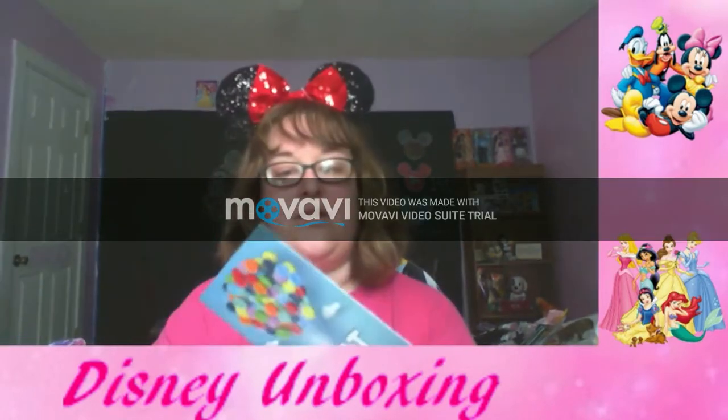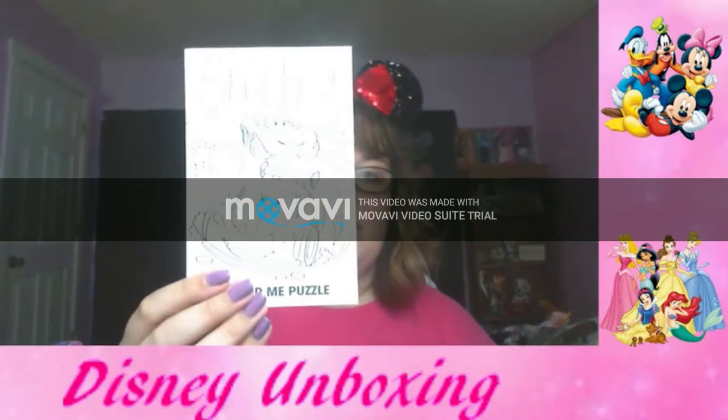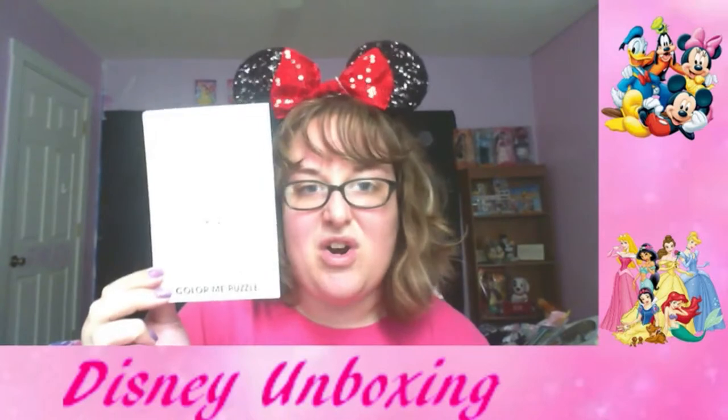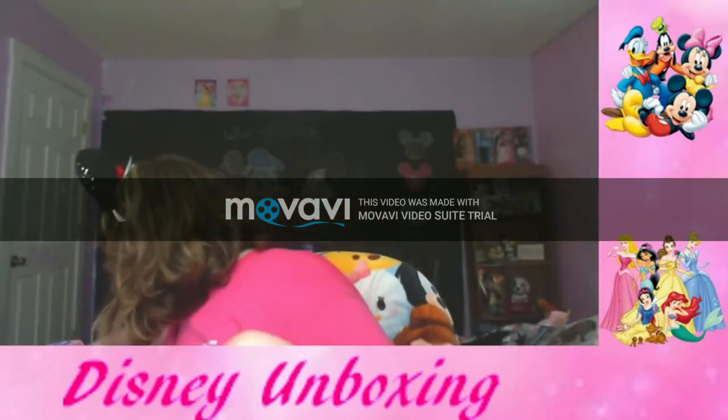We also got the wildlife puzzle again — as always, the little color puzzles. I'm not a big fan of this, but it's cute for a little kid. It'd be great for a long car ride — coloring a puzzle and putting it together. You can't go wrong with that!